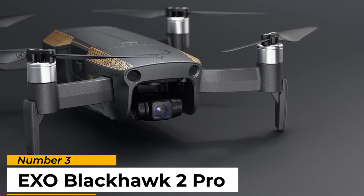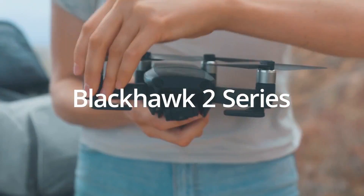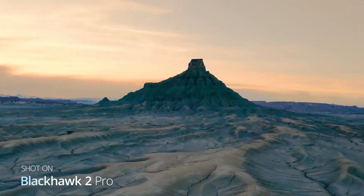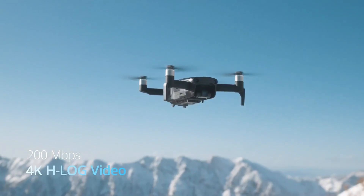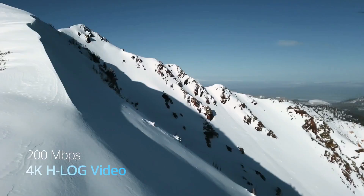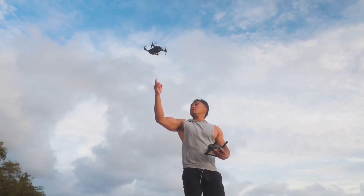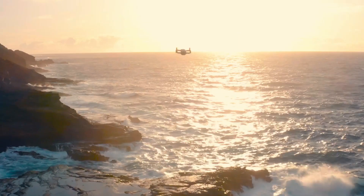Number 3: EXO Blackhawk 2 Pro. The EXO Blackhawk 2 Pro is a top-of-the-line option from EXO Drones. It has a 1/1.3 sensor on its 4K camera, a handful of intelligent flight modes, and an impressive 10,000-meter range. The camera is capable of solid images thanks to its 1/1.3 sensor and quad-Bayer-like technology. The full three-axis gimbal does a nice job of keeping it stable even in moderate winds.